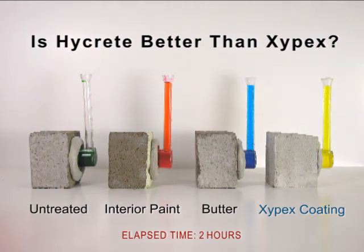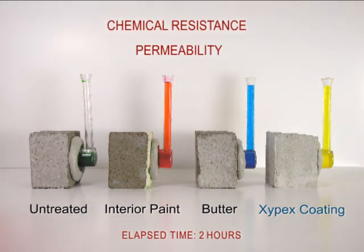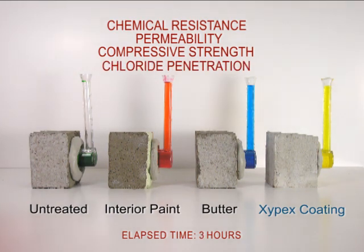Not only does Xypex perform two times better than HiCrete in preventing permeability, Xypex will actually react and heal cracks against hydrostatic pressure. In testing, Xypex is shown to perform better than HiCrete in chemical resistance, permeability, compressive strength, and chloride penetration. Xypex AdMix performs better than HiCrete in all of these areas. The results speak for themselves.